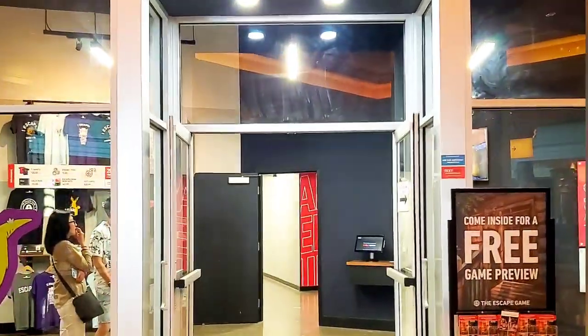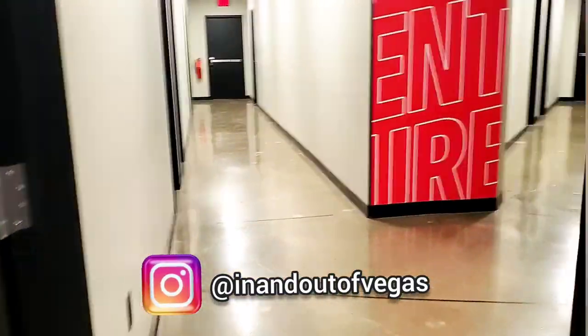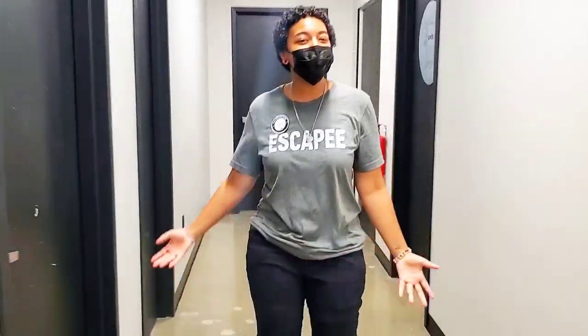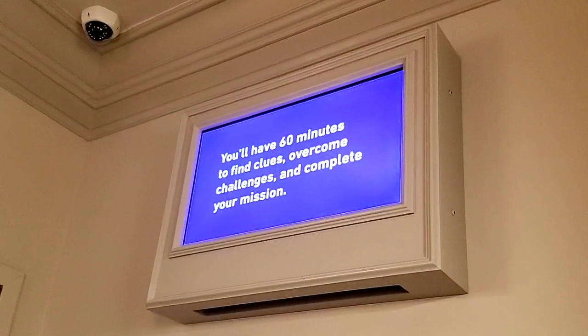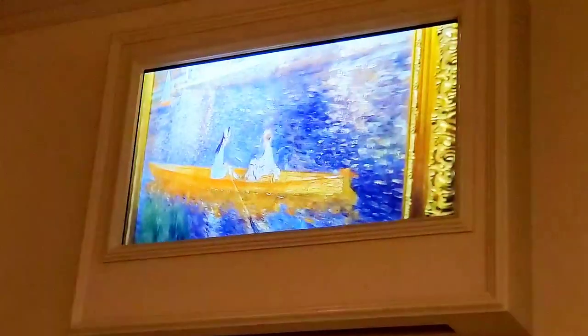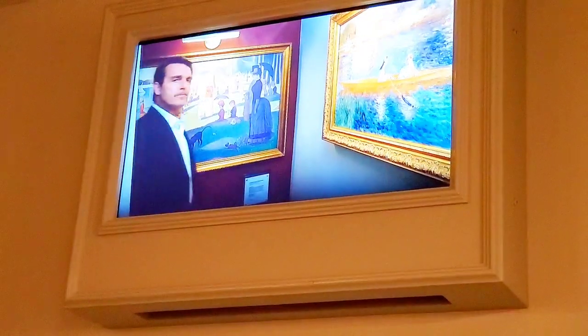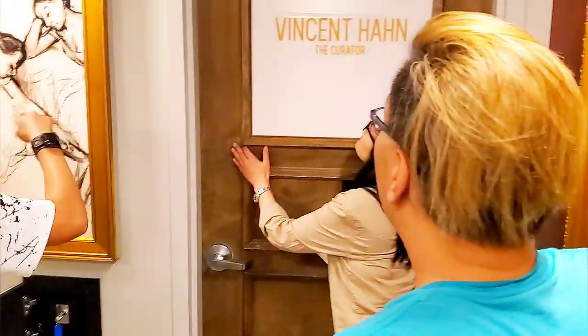Also at the Forum Shops is the Escape Game — it's a live 60-minute escape room adventure. You start by choosing your escape adventure; we picked the heist. In the heist, we had to recover a stolen piece of artwork. We had such a good time — I'm only going to show portions of it so I don't give too much away. Find clues, overcome challenges, and complete your mission. Believe it or not, we actually made it out under 60 minutes. This is a great option if you're looking for something to do at the Forum Shops.